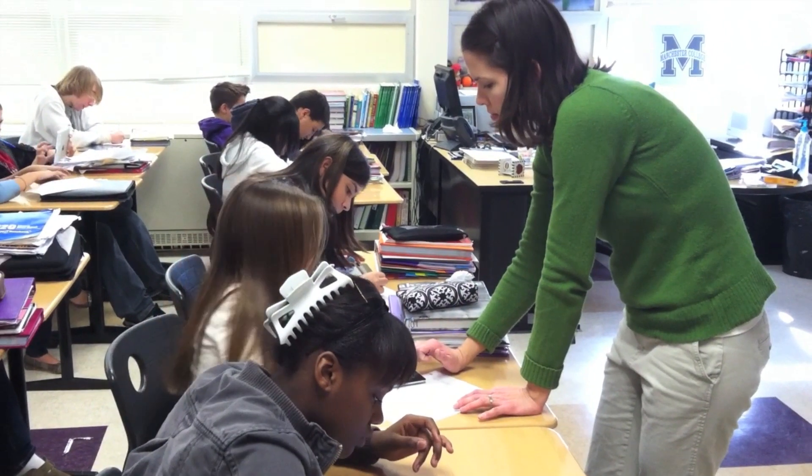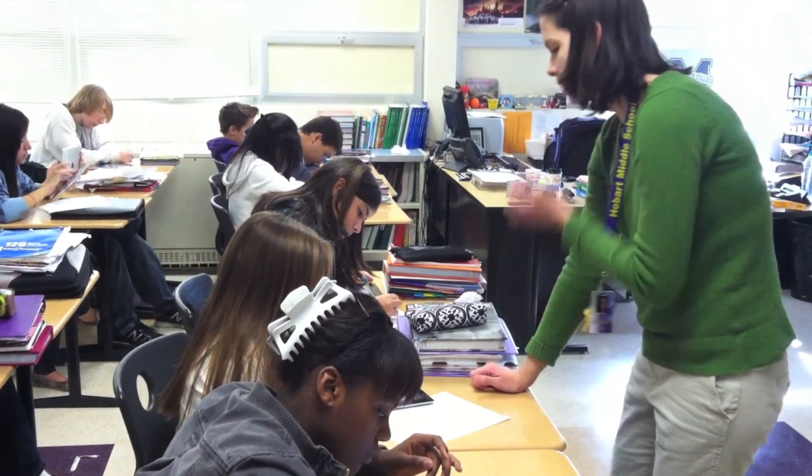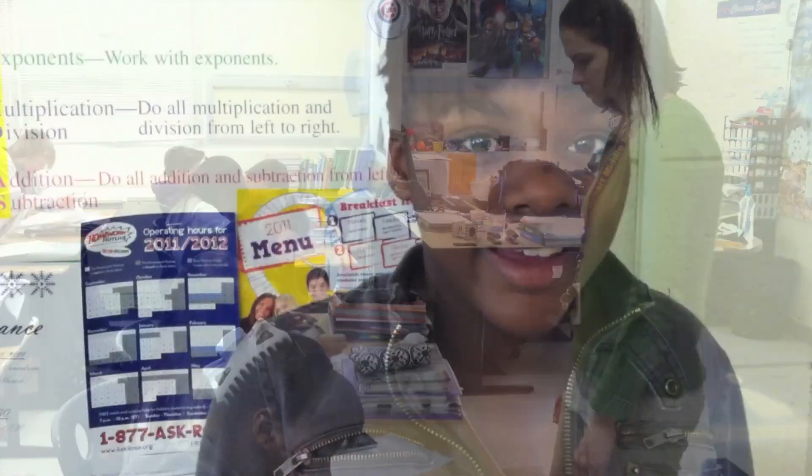That's 30%. That's one. So where would that be? Hi, I'm Kamaya Bridges and I like using the iPads in Mrs. May's class because they help me learn.